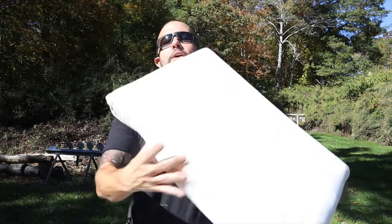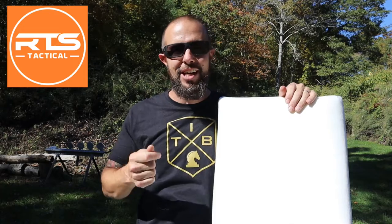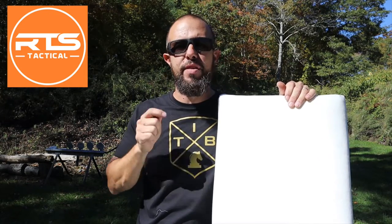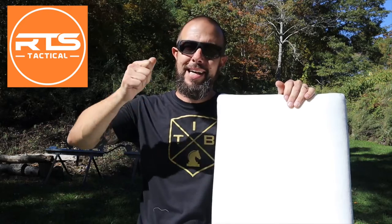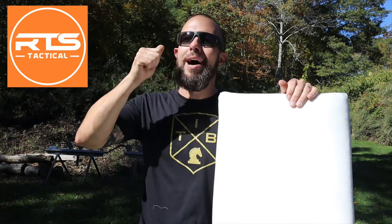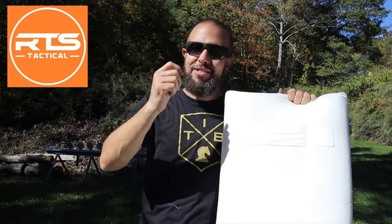What is going on ladies and gentlemen, today we have a pillow to talk about. We are going to review a pillow. A few weeks ago, RTS Tactical asked me if I want to review their new bulletproof product. I said what is it, and they said it is a bulletproof pillow. Absolutely, of course I want to look at a bulletproof pillow.